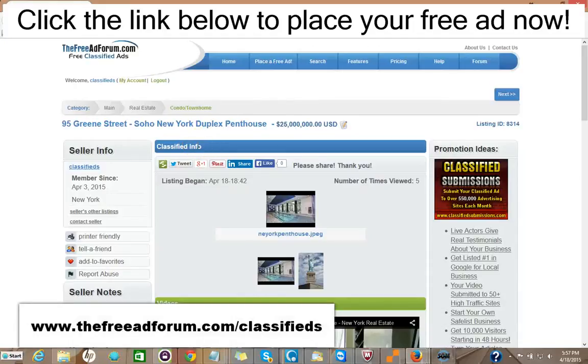Hi, this is Matt from the freeadforum.com classifieds. If you are a real estate professional, I'd like to invite you to place your free or upgraded ad on our site. We have a special section just for real estate agents.